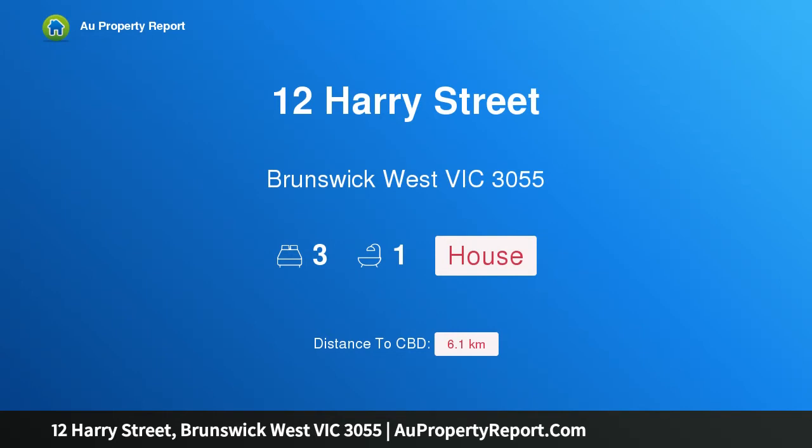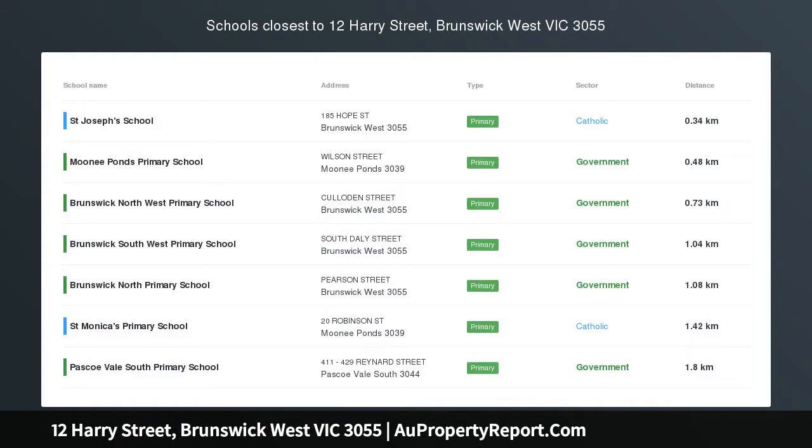Hi, I am glad to introduce property 12 Harry Street, Brunswick West Victoria 3055.